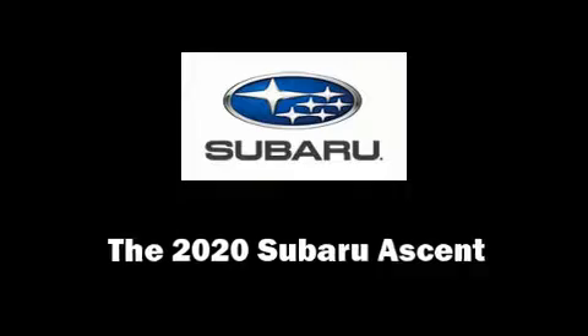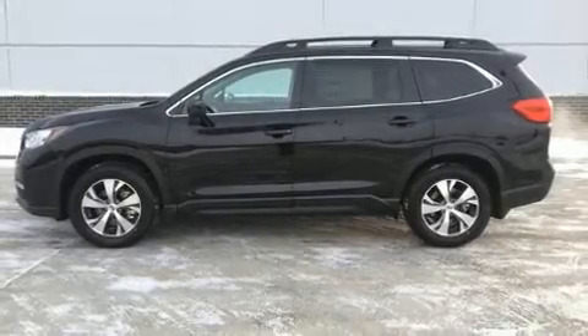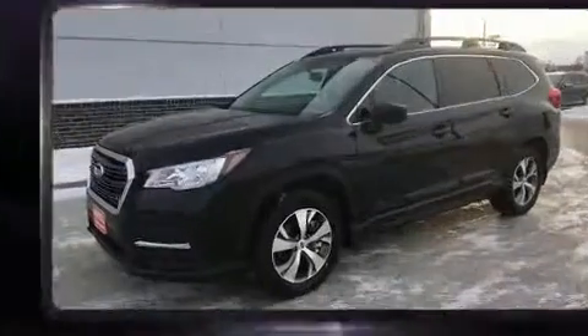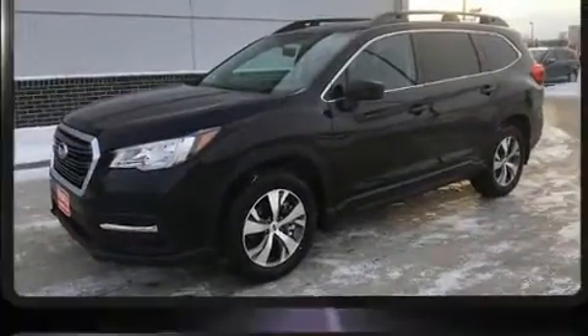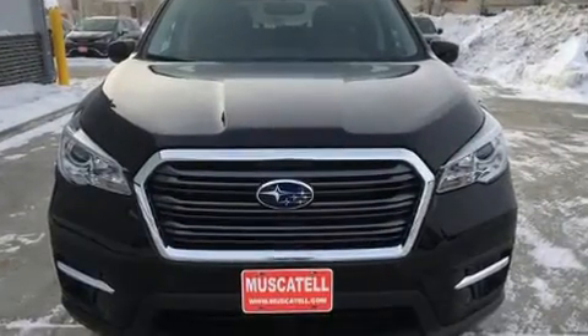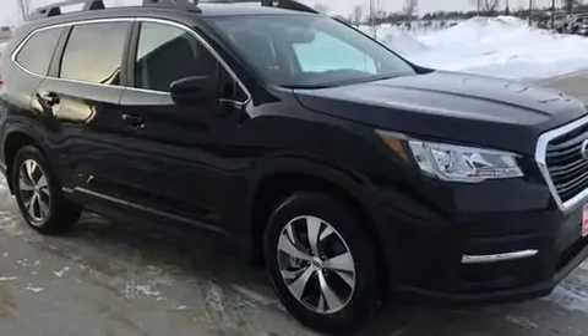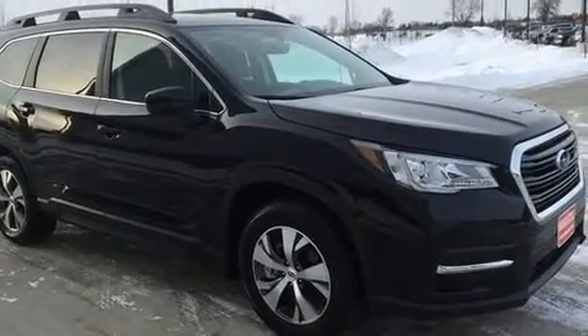You can expect a lot from the 2020 Subaru Ascent. It features a continuously variable transmission, all-wheel drive, and a 2.4-liter four-cylinder engine. Turbocharger technology provides forced air induction, enhancing performance while preserving fuel economy.